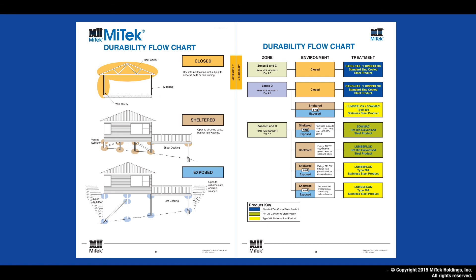The purpose of this video has been to provide guidance in your durability decisions, but it is really important to seek clarification and approval from the respective building consent authority. For further help, just give us a call at MyTech.